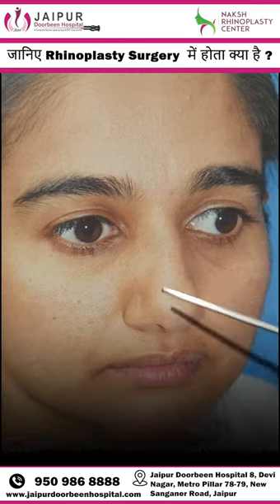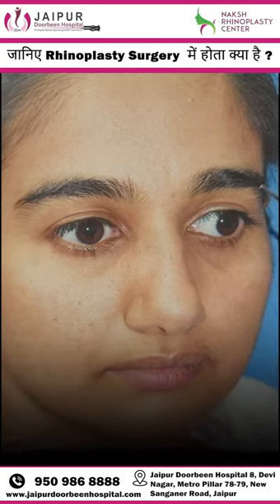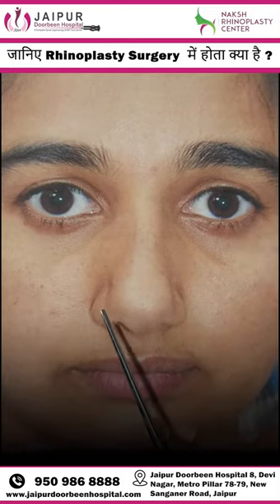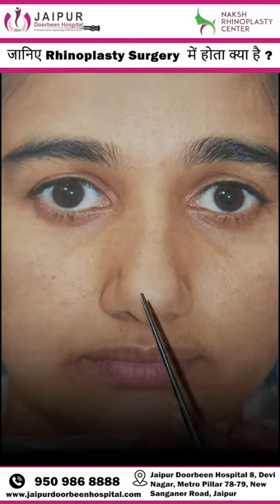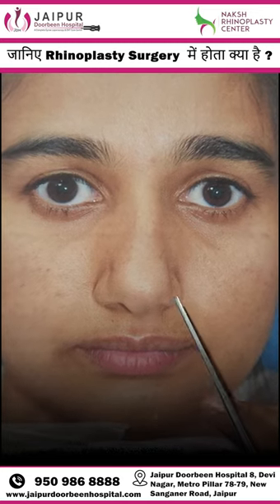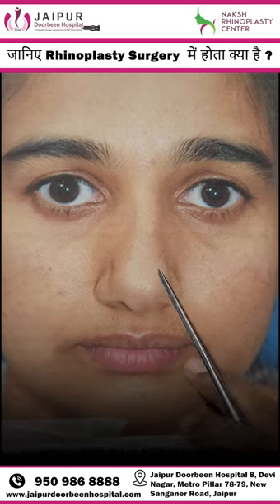We will perform a reduction rhinoplasty in which the nose will be made straight and narrower, both depressions will be corrected, and the tip will be more refined. The ultimate aim of the surgery is to achieve a blockage-free nose.